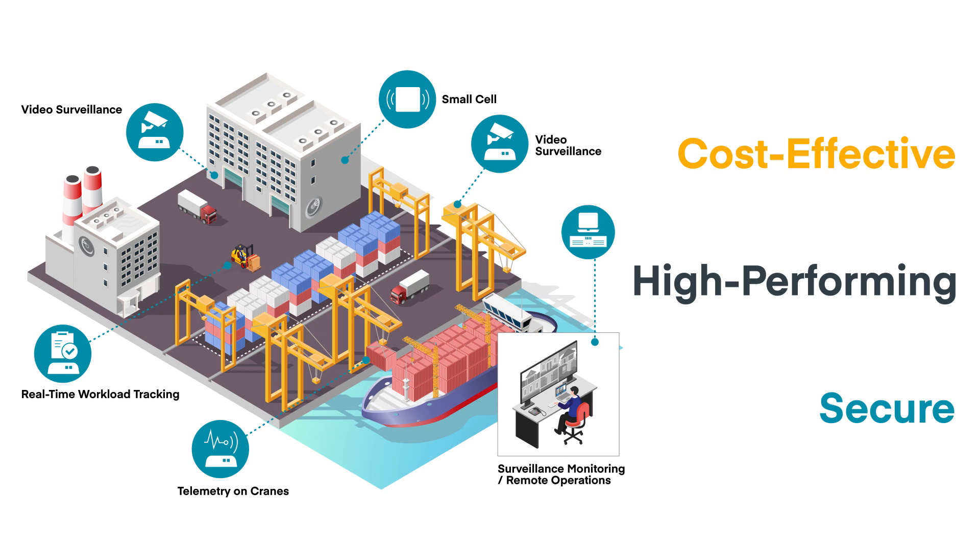Security is another key advantage of private LTE. Keeping traffic local between IoT devices and on-site servers is important. Also, LTE endpoints require SIM cards and pins, which provide a form of two-factor authentication that isn't available with Wi-Fi.